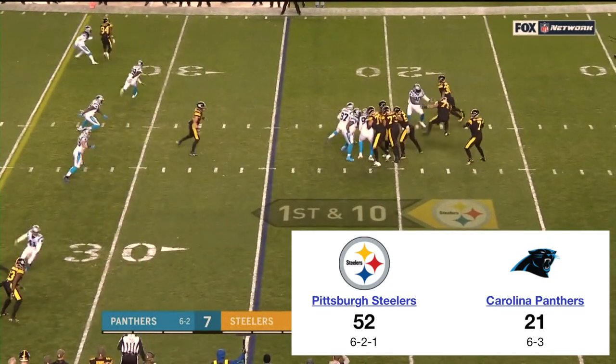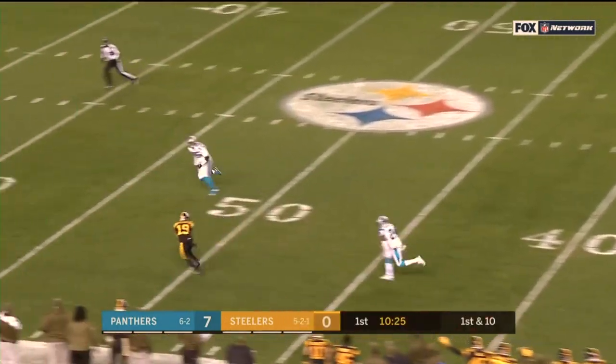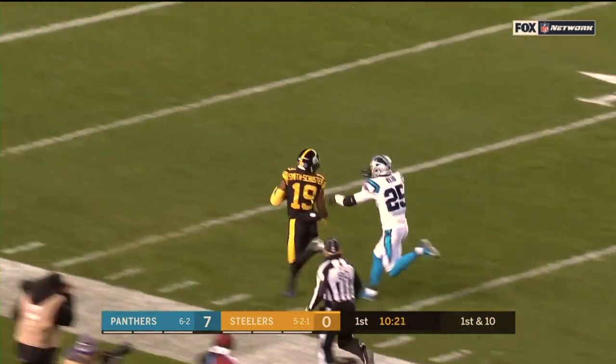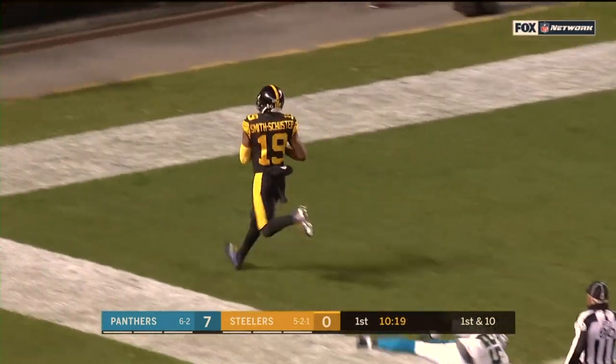From the 25, Roethlisberger pulls it back, throws, has JuJu Smith-Schuster. What a start to the night. One play, bang, touchdown Steelers.